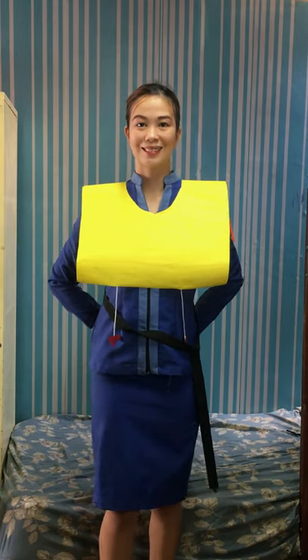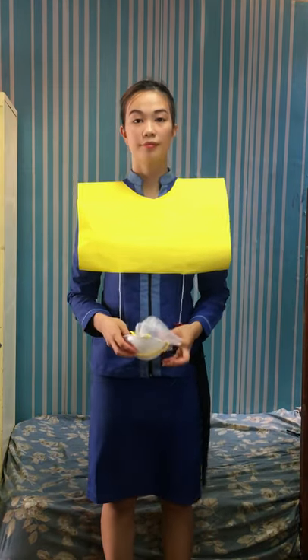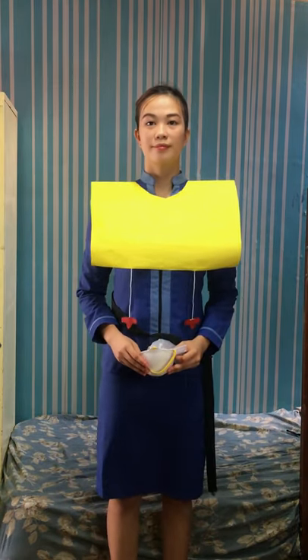Do not inflate the vest inside the aircraft. Please be reminded that unauthorized removal of a life vest from this aircraft is a criminal offense.